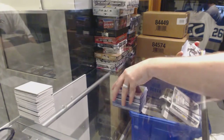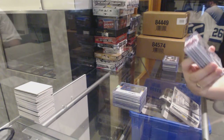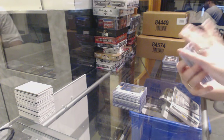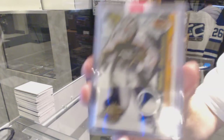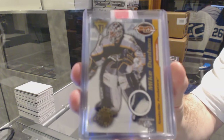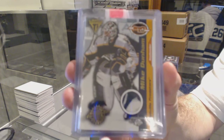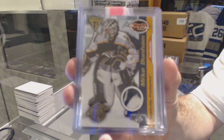Ryan Ellis, number 25, big jersey for the Nashville Predators. We have a Draft Day patch, number 2 of 113 — Mike Durnum.